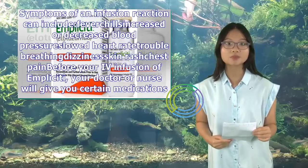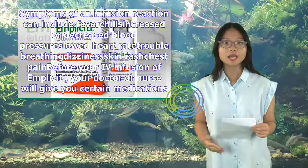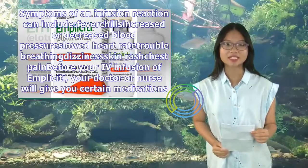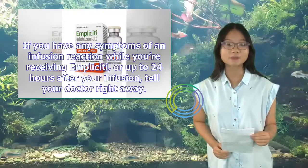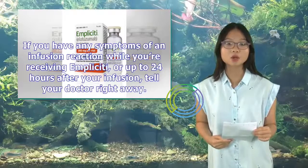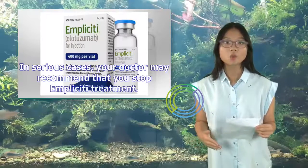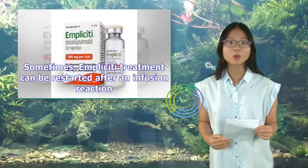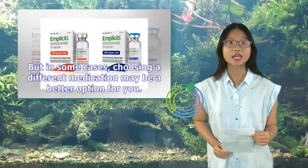Symptoms of an infusion reaction can include fever, chills, increased or decreased blood pressure, slowed heart rate, trouble breathing, dizziness, skin rash, and chest pain. Before your fourth infusion of Implicity, your doctor or nurse will give you certain medications to help prevent an infusion reaction. If you have any symptoms of an infusion reaction while receiving Implicity or up to 24 hours after your infusion, tell your doctor right away. In serious cases, your doctor may recommend that you stop Implicity treatment.